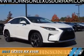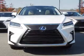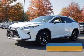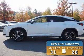Presenting the 2017 Lexus RX 450h. It's powered by all-wheel drive, a 3.5-liter six-cylinder engine and a continuously variable transmission. Great fuel efficiency saves you money by requiring fewer trips to the gas station.